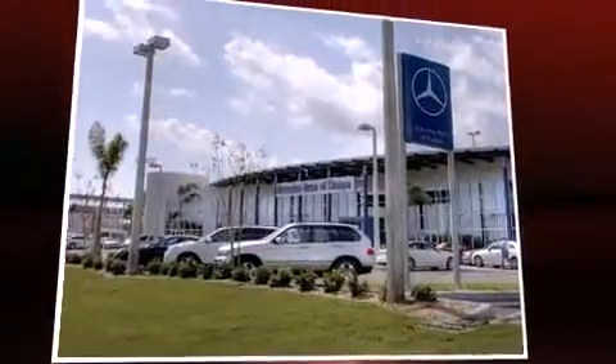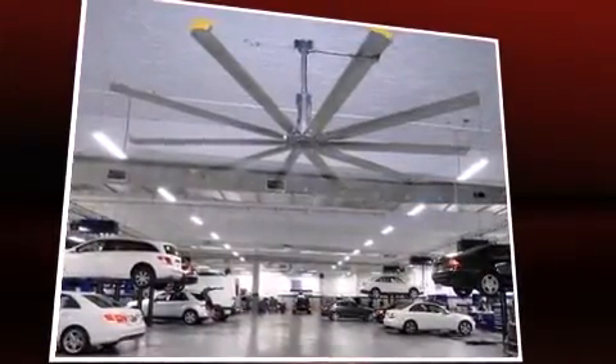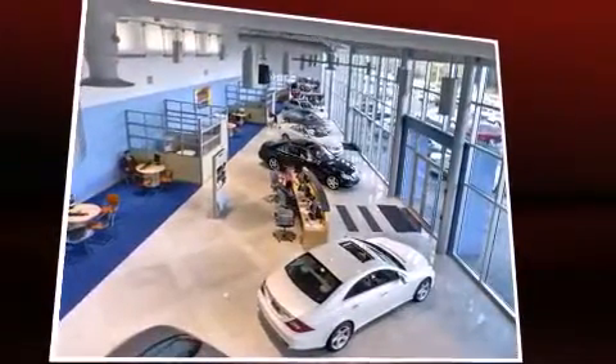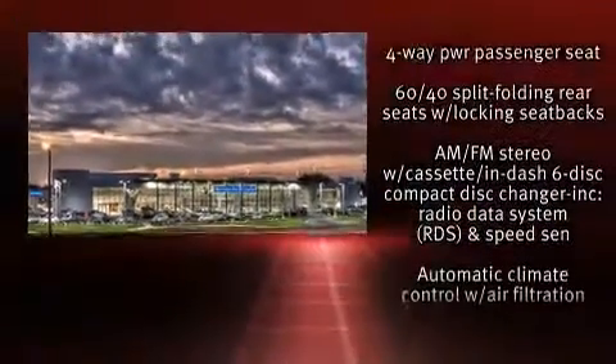You and your passengers will enjoy the stereo system, which includes a CD player with AM FM radio, a cassette player, steering wheel mounted audio controls, and seven speakers enhancing the audio experience throughout the interior.